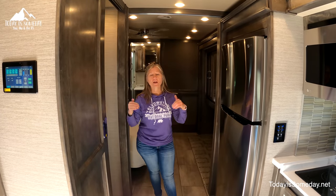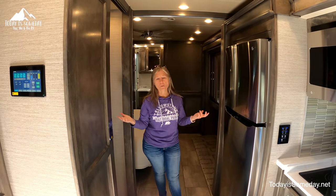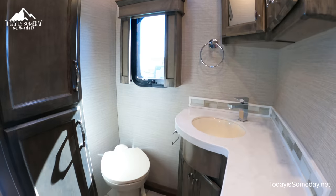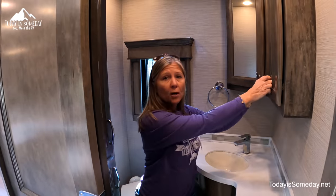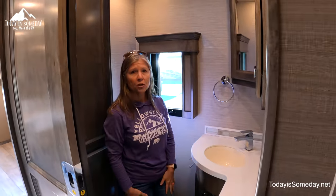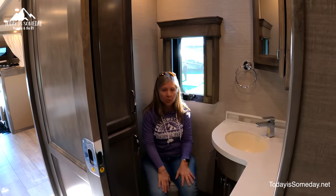I prefer the bathrooms here in this model as opposed to that other floor plan, but of course it's going to be what your preference is. This one has a half bath, and you can see they really use space well — they have a ton of cabinets and storage in this half bath, and there's plenty of room in here to use the toilet.